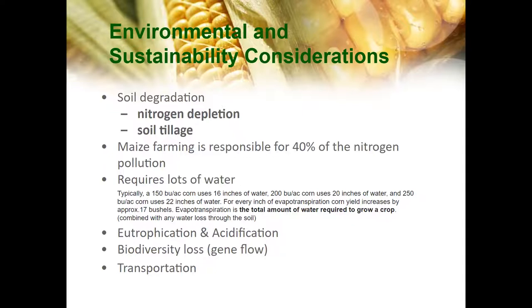Based on research done by Iowa State University, corn requires more and more water based on bushels per acre.